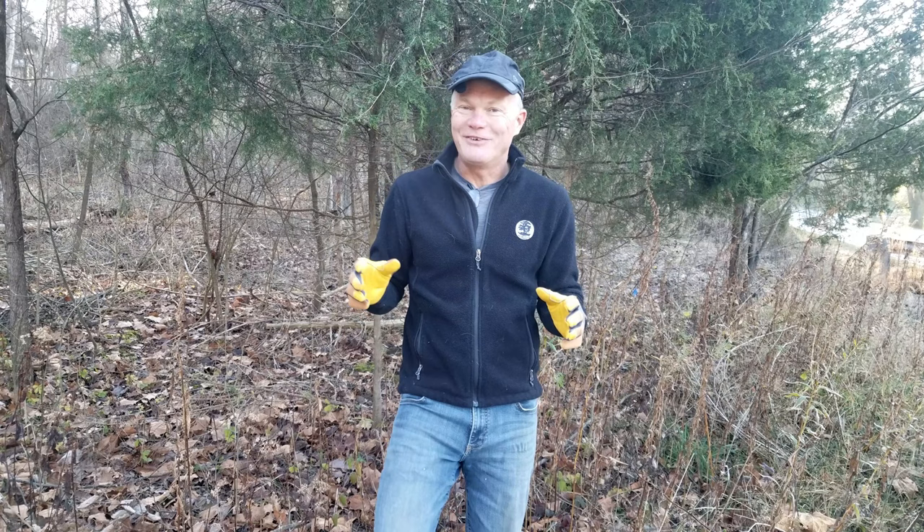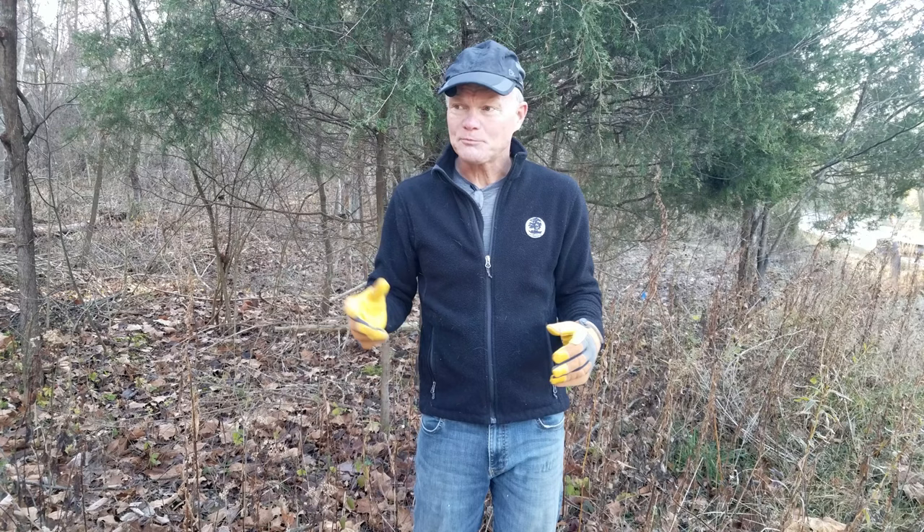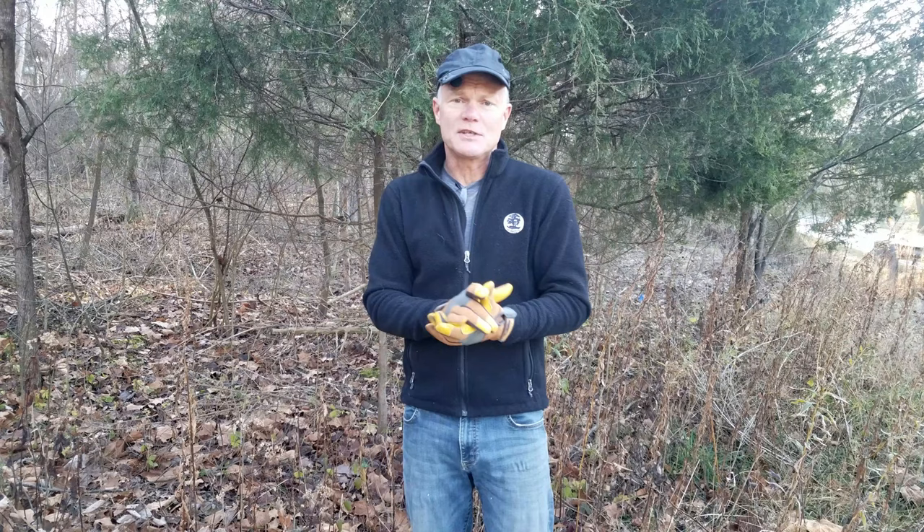When we bring in a non-native plant from Asia, there's no birds that know how to use it and no insects that know how to use it. Often there may be berries that birds will eat, but berries are a small part of songbirds' diets — most of them eat insects. If you look at a lot of the non-native invasive species, they're just not touched by insects. The leaves aren't eaten like our native plants are. So we want something that does more than just look good — it also functions as part of the ecosystem.